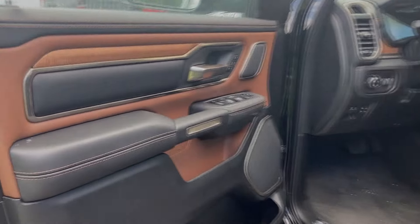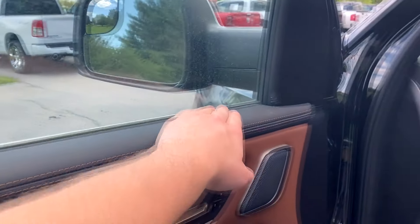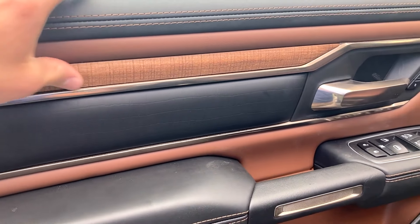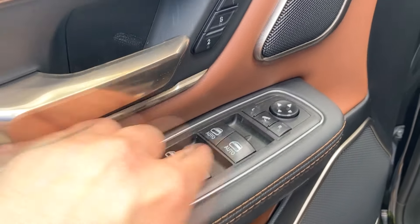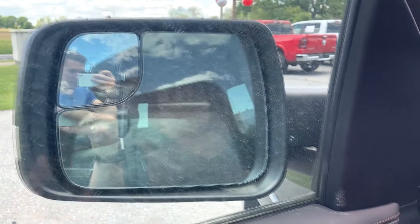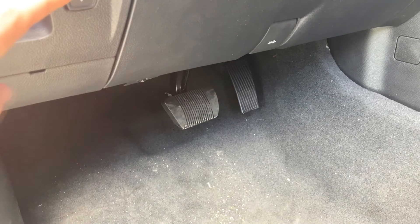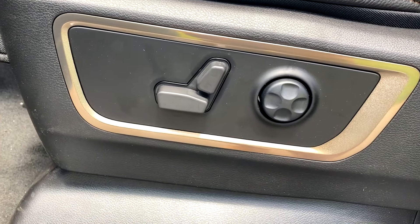Stepping into the interior, starting with the door panel, this has to be one of the nicest trimmed trucks I have ever reviewed. The materials in here are amazing — soft touch leather everywhere, even on places you're never going to touch. You get this really nice real wood grain in here that feels premium and very high quality. Everything in here feels very durable. You're going to have your lock, unlock, mirror controls, and power folding on the mirrors. Then you'll have your lighting controls, power adjusting pedals so you can move them forward or backward depending on your height, an electronic parking brake, and of course power seats with power lumbar support.